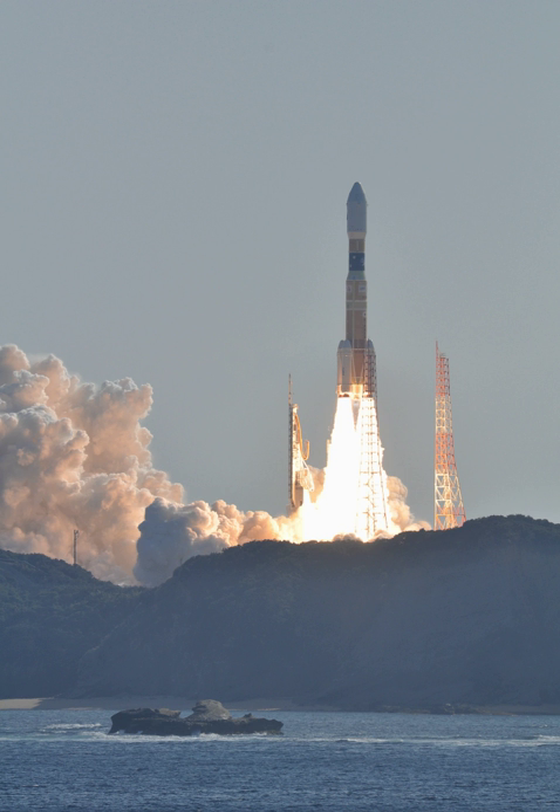H-IIB made its first flight in 2009, and had made a total of seven flights through 2018. H-IIB is able to carry a payload of up to 8,000 kg to GTO, compared with the payload of 4,000 to 6,000 kg for the H-IIA, a predecessor design. Its performance to LEO is sufficient for the 16,500 kg HTV. The first H-IIB was launched in September 2009.